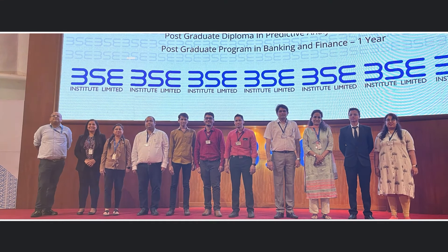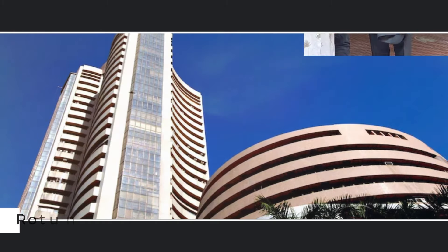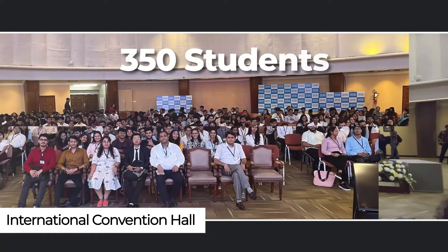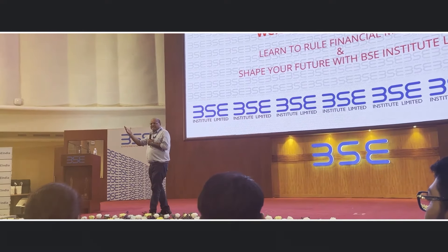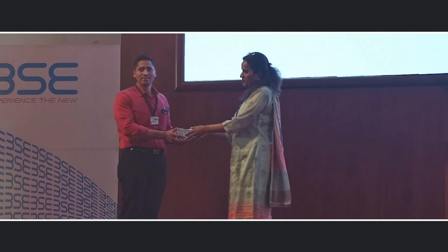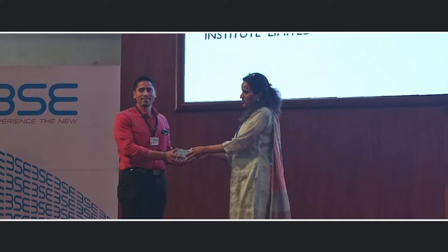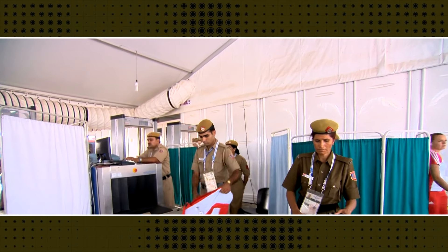हमारी BAC visit में हमें building के अंदर जाने नहीं मिला था, लेकिन हम Rotunda Tower में गए थे. वहाँ International Convention Hall में हम साढ़े 300 students के साथ थे और BAC Institute की तरफ से organize किया हुआ महा सेमिनार attend किया. BAC में काम करने वाले employees highly professional और polite manner में behave करते दिखे — except the security guards, जिनकी duty ही security maintain करना है और rules strictly follow करवाना है.